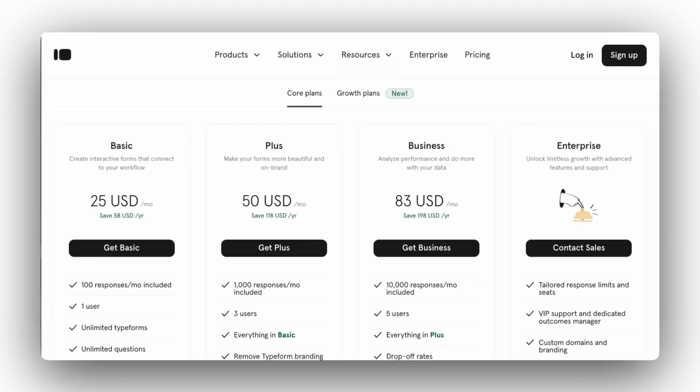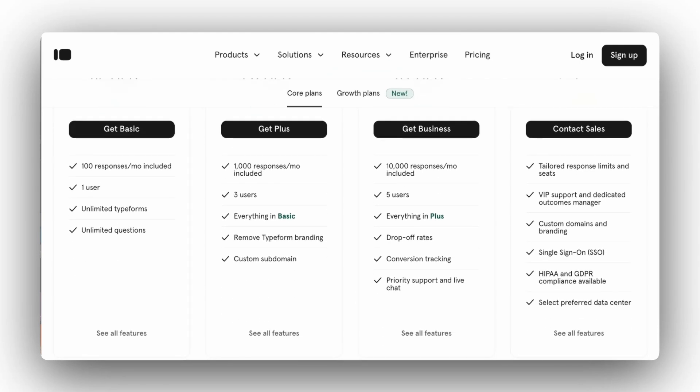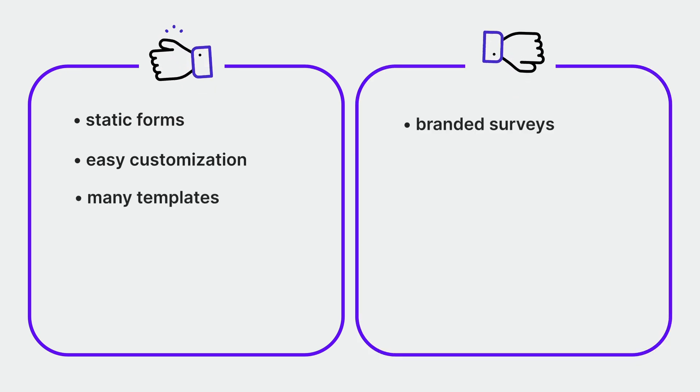Typeform subscriptions start at $29 per month, or $25 a month when billed annually, allowing you to collect up to 100 responses from unlimited surveys. The three available plans — Basic, Business, and Plus — vary in the number of responses and users, plus additional features and integrations. You can also request an individual offer for an enterprise plan. The free plan lets you collect 10 responses a month. Choose Typeform if you want to build static forms with easy customization and beautiful templates. It's not great for branded surveys or deep analysis.